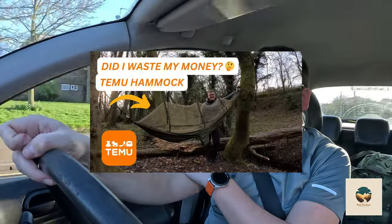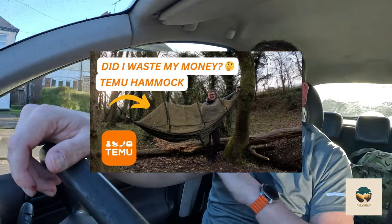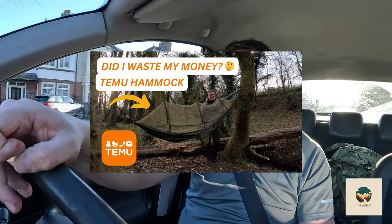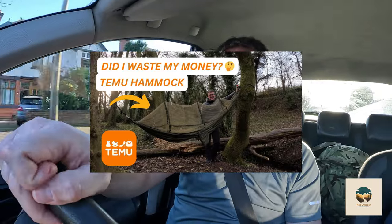Hello, so tonight's the night. I don't know if you've seen, a few weeks ago I posted a video — one of my first videos — about a Team New hammock that I brought for £12. It was a bit of a first look video, and at the time I said I would spend the night in it.